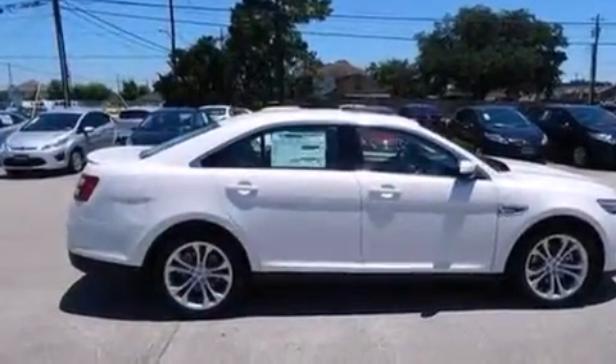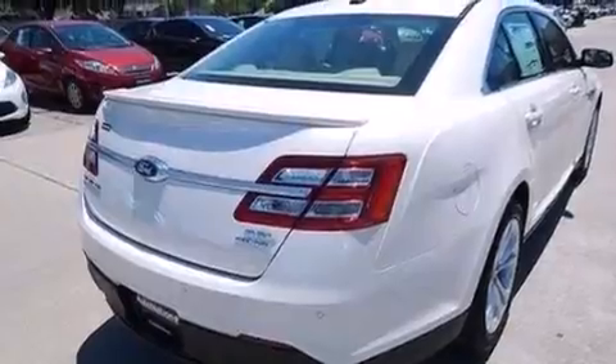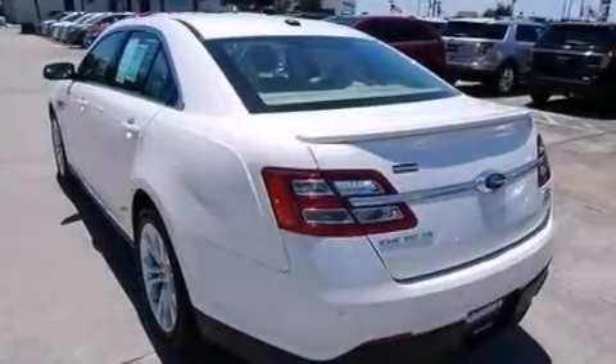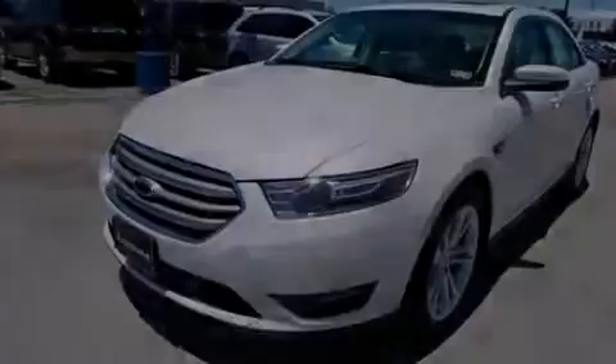Features include XM satellite radio, big 18-inch wheels, traction control and stability control systems, a six-speaker audio system, side curtain airbags, air conditioning, an auto-dimming rearview mirror, dusk-sensing headlights, and a navigation system.